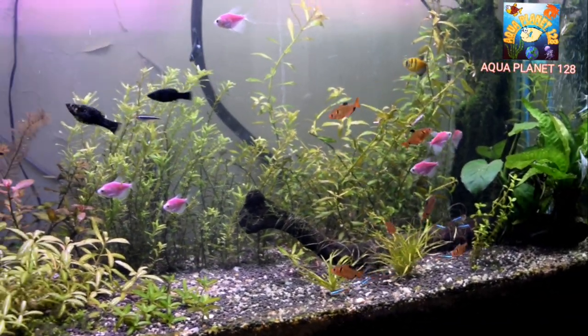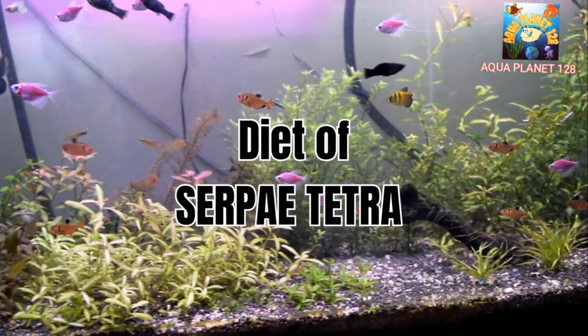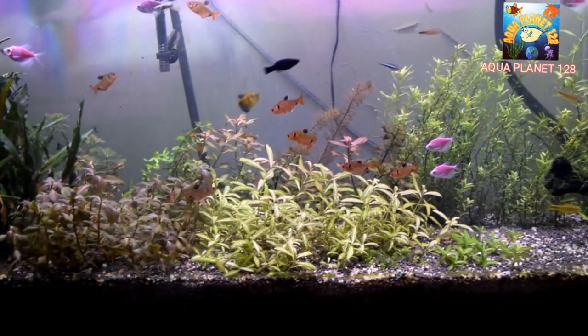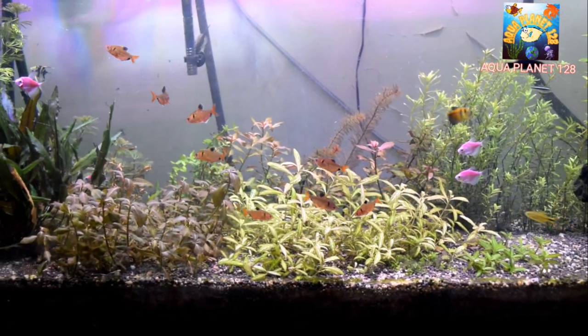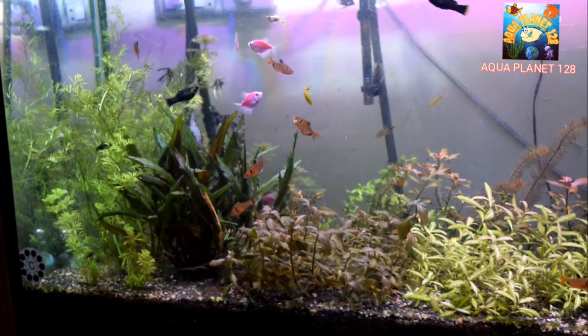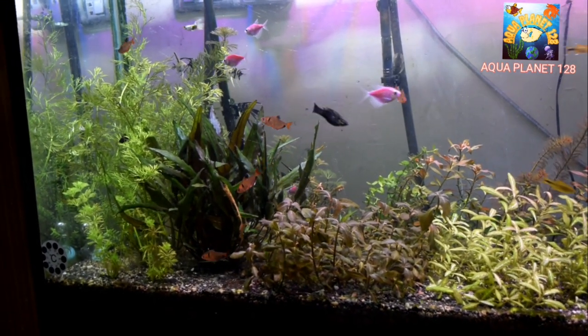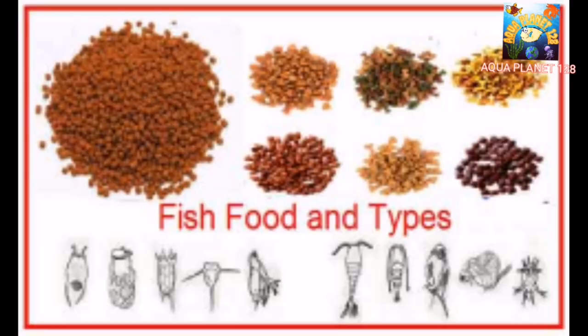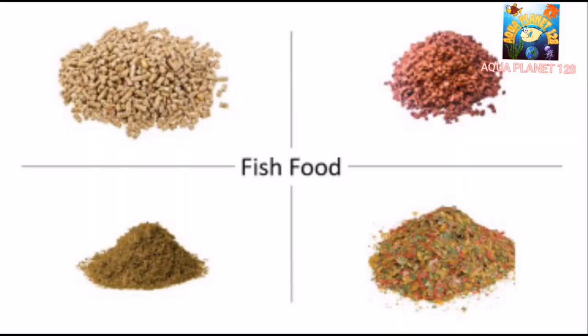Now let's talk about diet and feeding. In their natural environment, Serpae Tetras mostly eat bacteria, insects, and worms. In the aquarium, you need to provide every type of food since they are omnivorous. You can feed them flakes, pellets, freeze-dried worms, bloodworms, daphnia, and other protein-containing foods. They like everything, so provide varied food for good growth and quality.